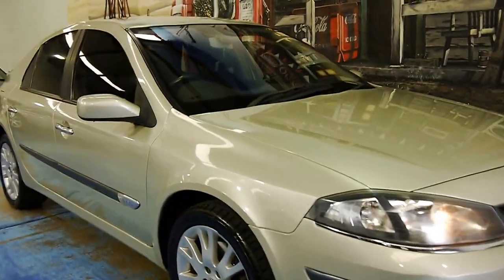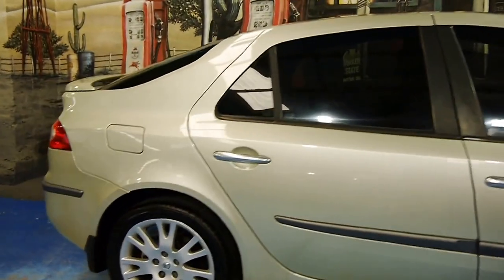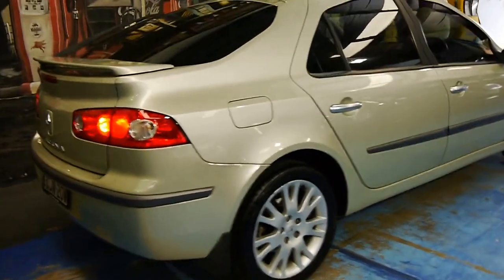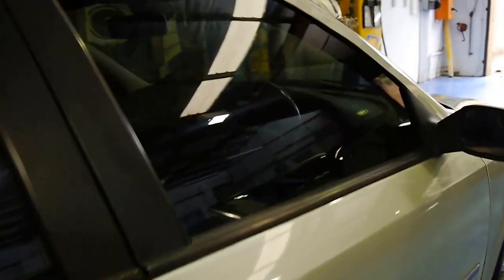Welcome to the Old Timer Centre. My name is Philip Tarrant and today we have for you a 2008 Renault Laguna. It's got the 2.2 litre turbo diesel engine and this car is in very good condition. It's done just 93,000 kilometres.